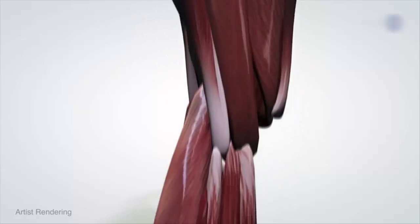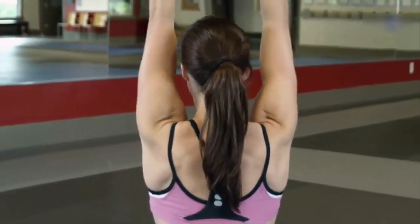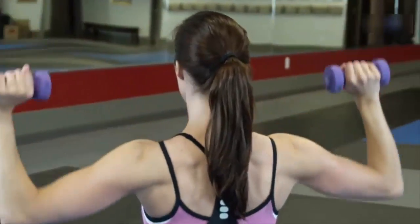Muscles are a miracle of nature. They convert energy into motion more efficiently than any gasoline engine or electric motor. They're extremely resilient and even heal themselves. Instead of degrading with use, our muscles become stronger the more we work them.